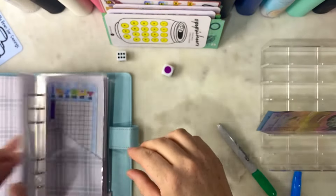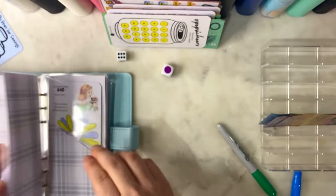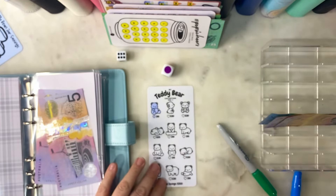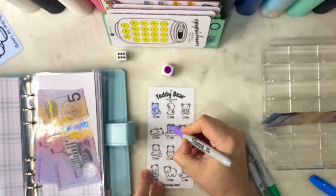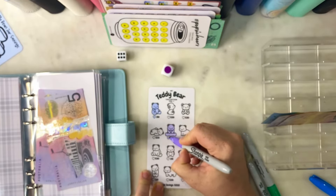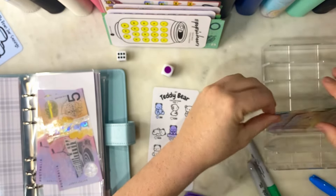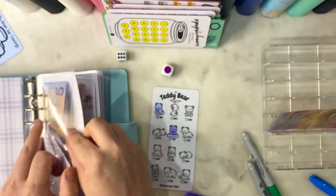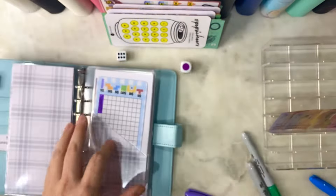I'll do one teddy bear, and I will use purple because I can't find my blue today. We will do a nice cute little purple $10 teddy bear. So we have $20 in there so far.